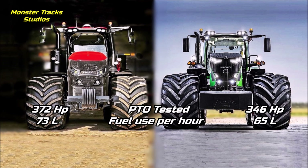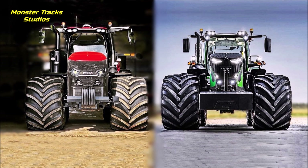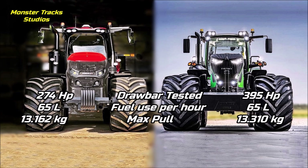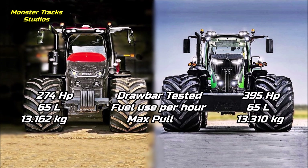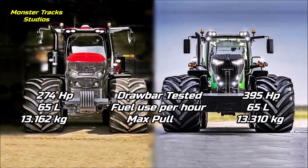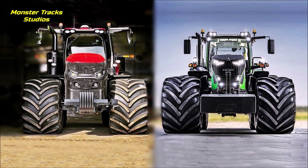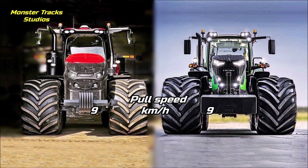The PTO tested power of the Magnum is at 372 horses with 73 liters fuel use per hour. The Fendt's is lower at 346 horses with 65 liters fuel use per hour — so the Magnum has much stronger tested PTO power but the Fendt has lower fuel use. On drawbar performance, the Magnum delivers 274 horses with 65 liters fuel use per hour and a max pull of 13,162 kg. The Vario is higher at 295 horses with the same 65 liters fuel use and a max pull of 13,313 kg. The Fendt is the king of drawbar performance, with more power at the same fuel use and almost the same max pull. Both use the same speed of 9 km/h during the pull.